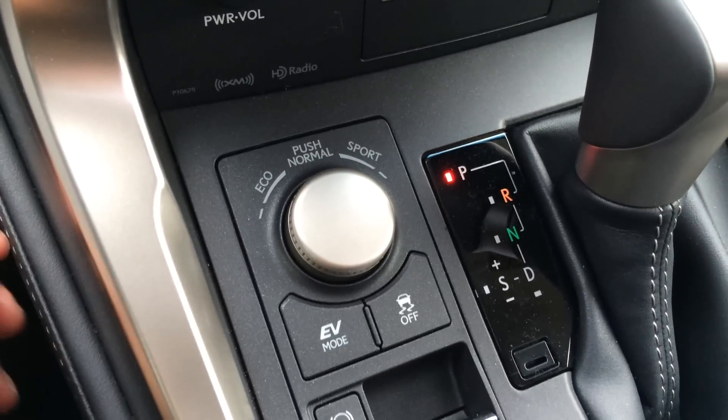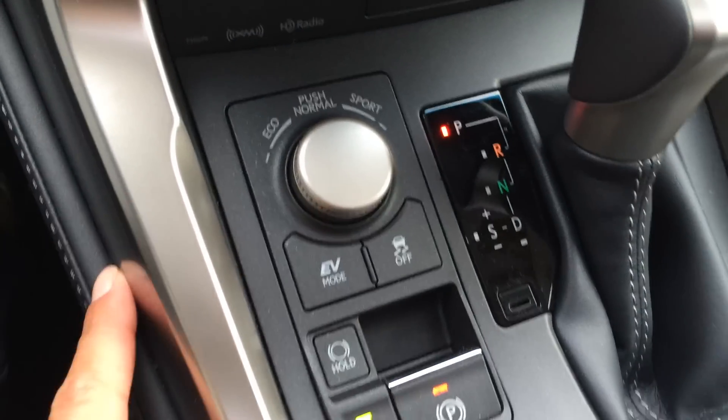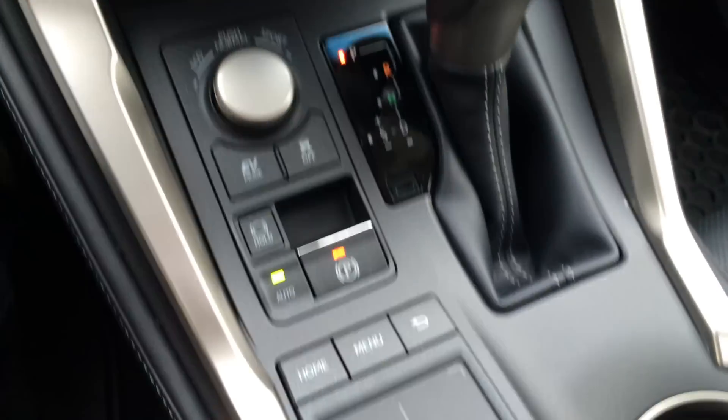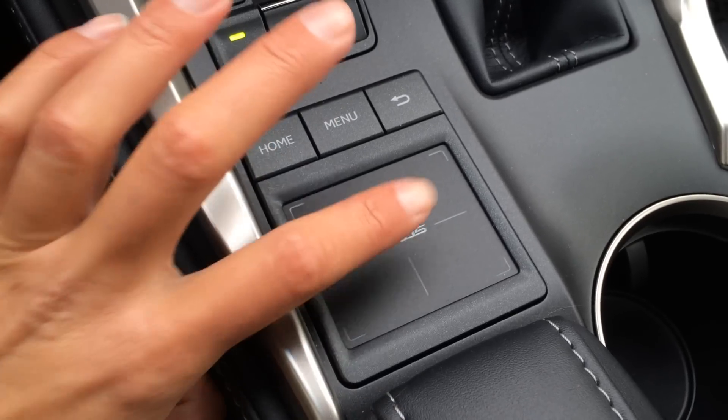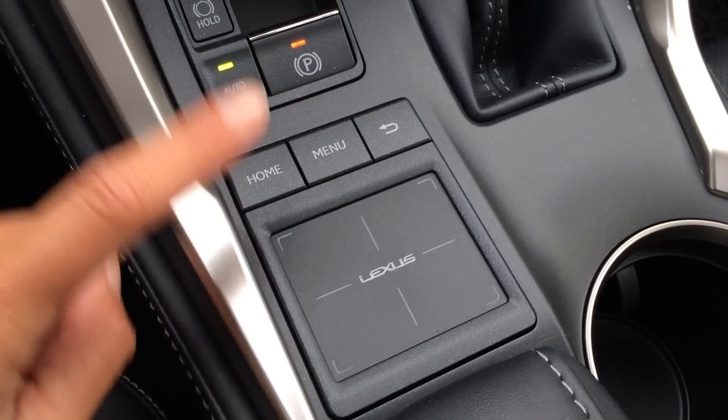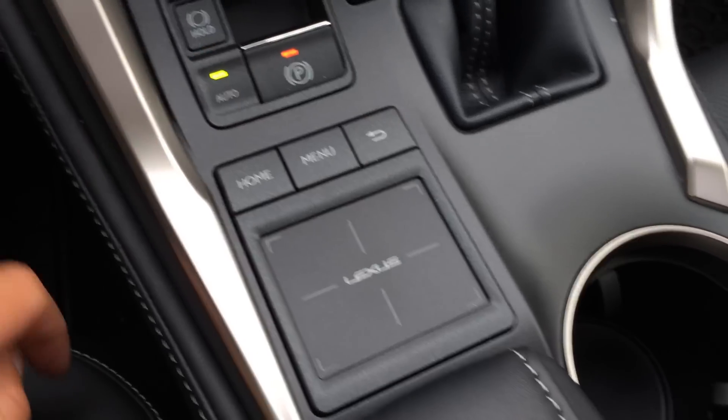Drive modes include eco, normal, sport, and EV mode, plus a traction control off switch. You have your electronic park brake. This is the Lexus trackpad — double tapping or pressing down the entire trackpad selects the item. You also have home and menu shortcut buttons as well as a back button.